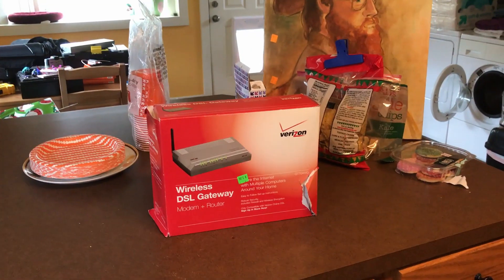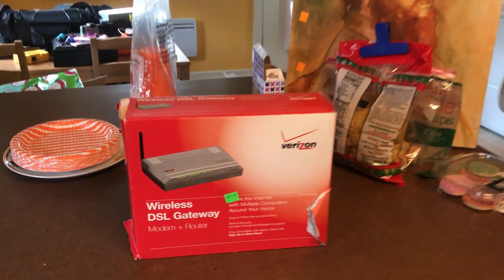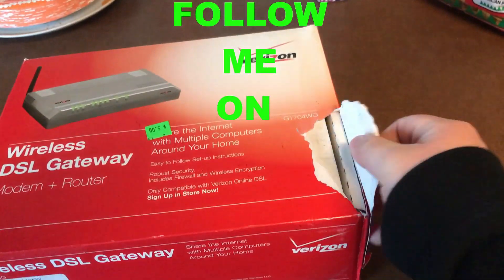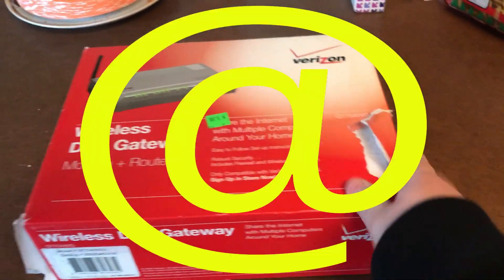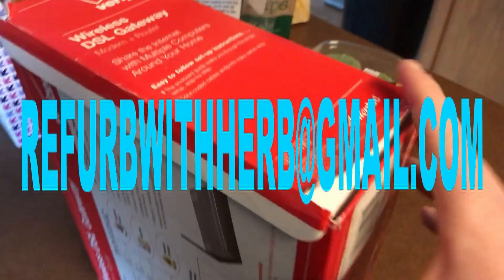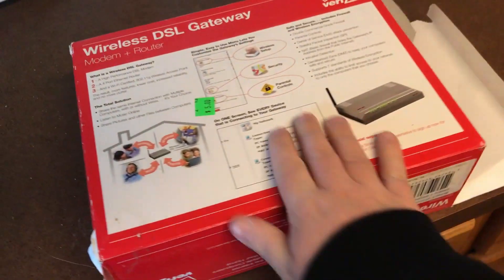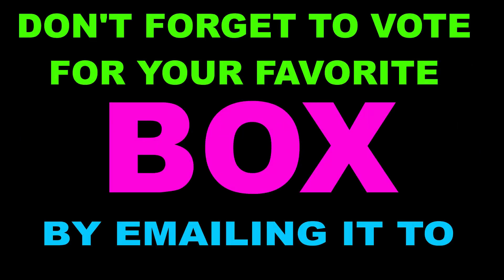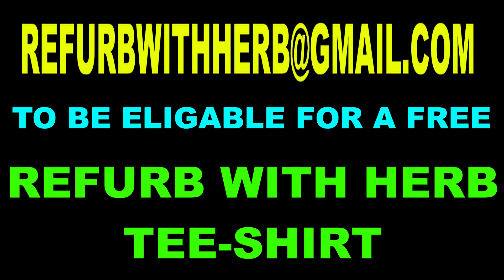As always, thanks for watching, and you can follow me on Instagram at refurbwithherb, or you can just shoot me an email the old-fashioned way at refurbwithherb@gmail.com. Thanks so much for watching, and have a great day. Bye.